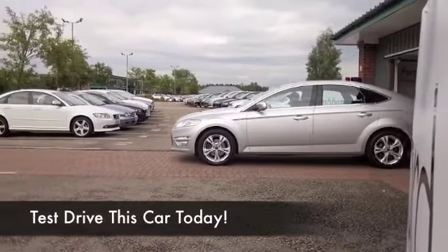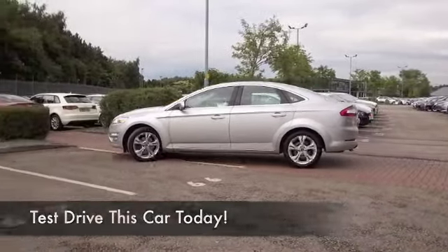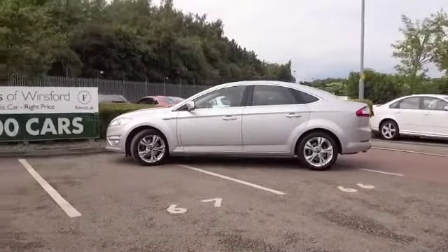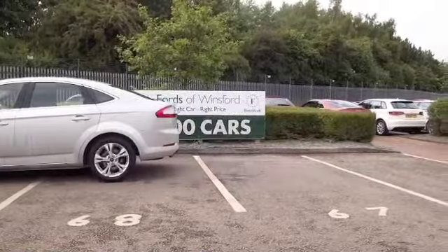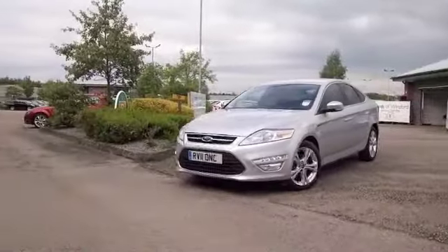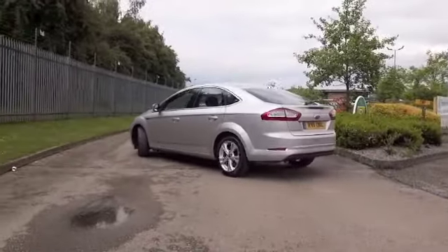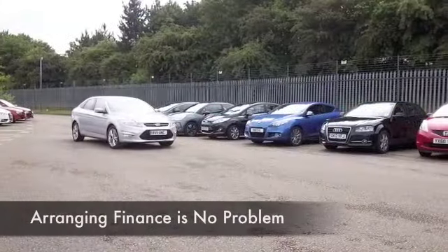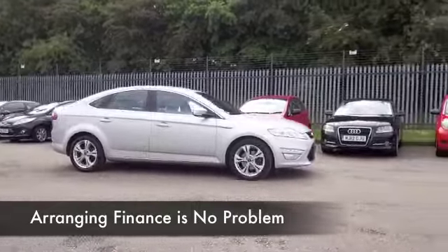The Mondeo ticks so many boxes — it's family friendly, it's an executive motor that's not going to disappoint. This is really quick off the mark with its 2 litre diesel engine and automatic gearbox. You'll find it easy to drive and easy to live with, and it certainly shouldn't break the bank when it comes to running costs, returning about 50, maybe 60 to the gallon depending on how and where you're driving it.